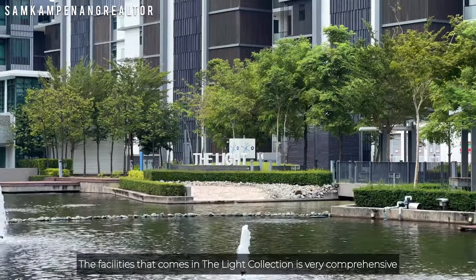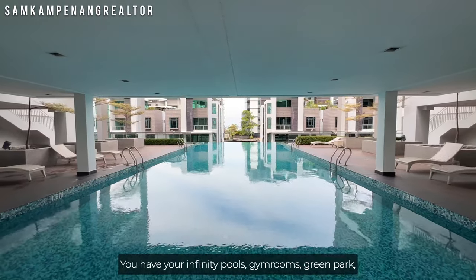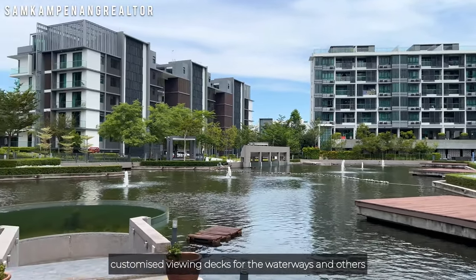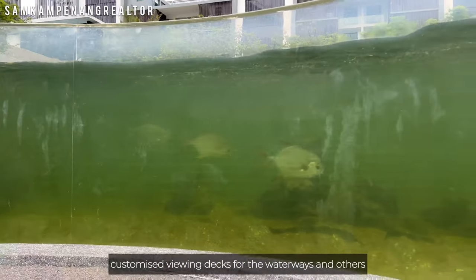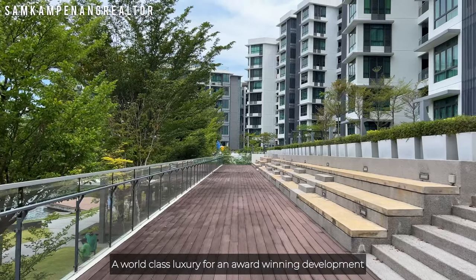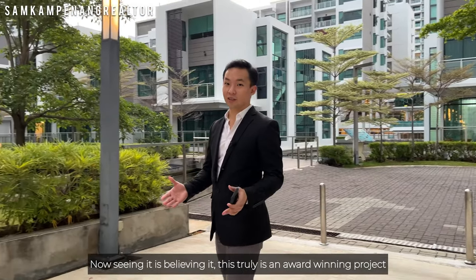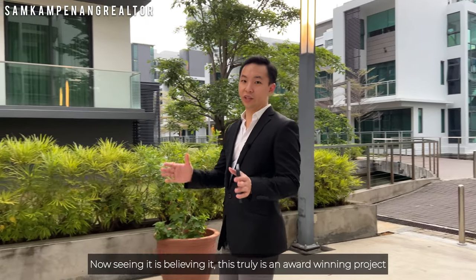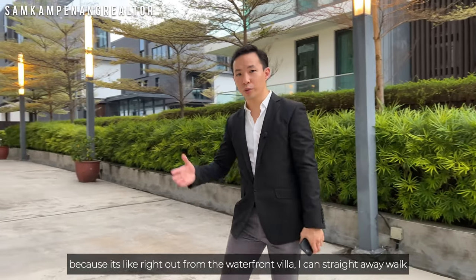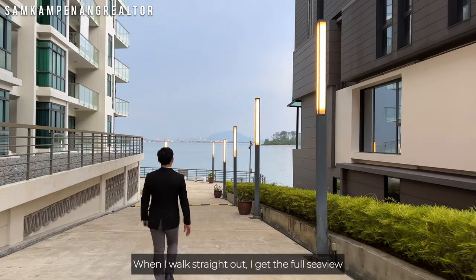The facilities in the Light Collection are very comprehensive. You have infinity pools, gym rooms, a green park, and customized viewing decks for the waterways. It's a world-class luxury for an award-winning development. Seeing is believing — this truly is an award-winning project. Walking out from the villa, you have lush landscaping, marine design, and straight out you get the full sea view.